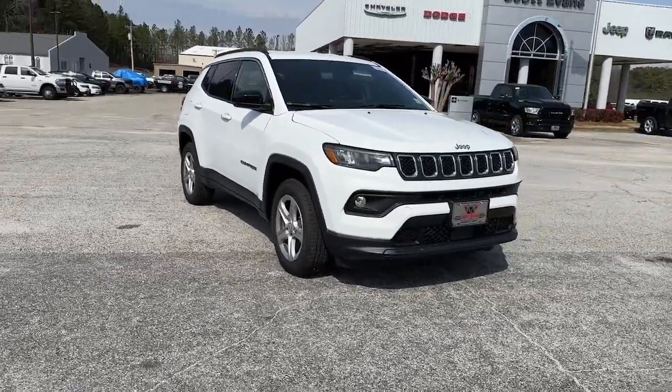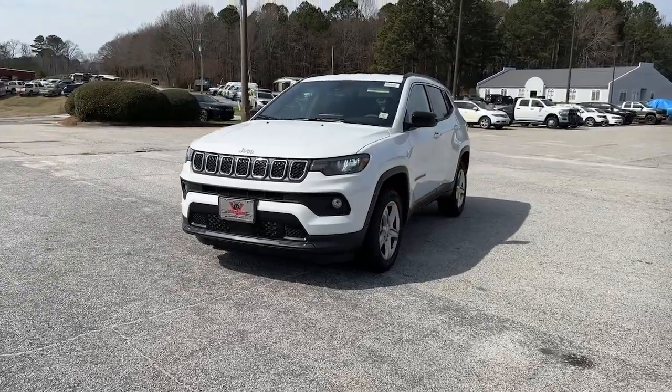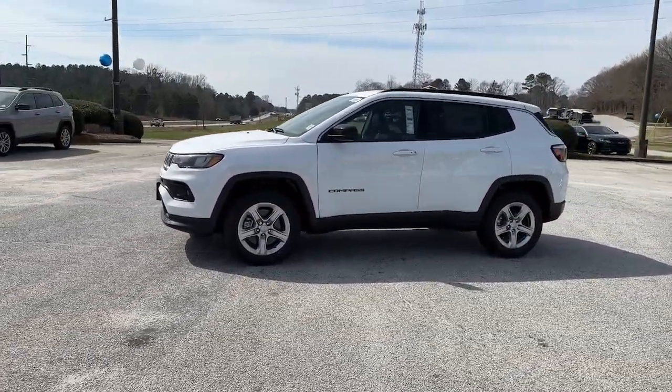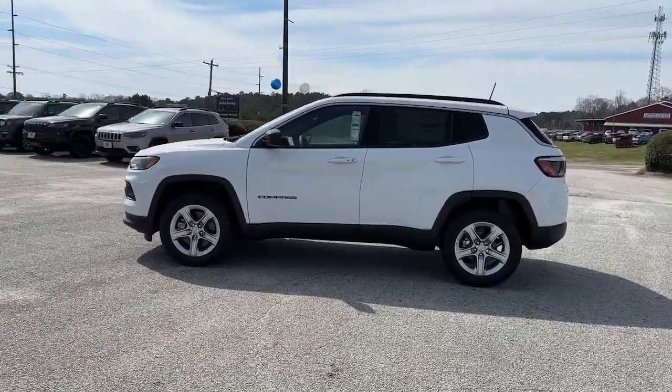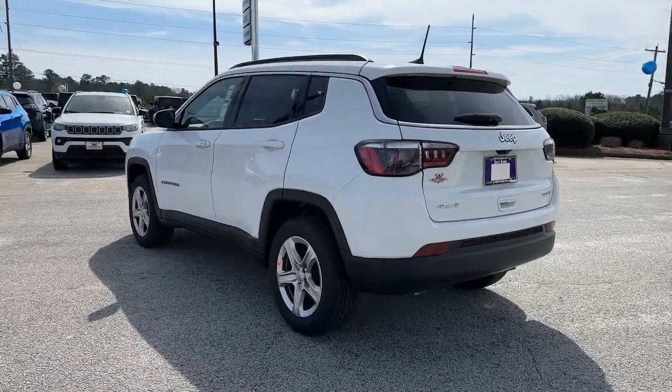You will be amazed by this 2023 Jeep Compass — the upscale, sophisticated compact SUV with advanced safety features to protect your most precious cargo. These are just some of the great options this vehicle comes with: lane departure warning, keyless entry.